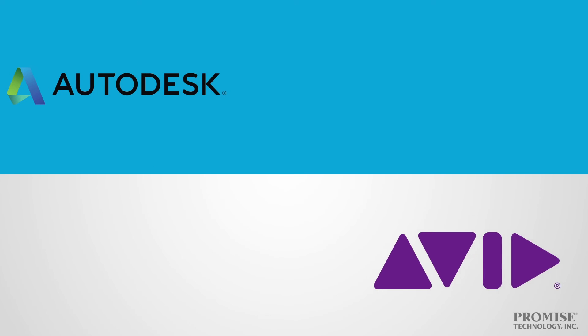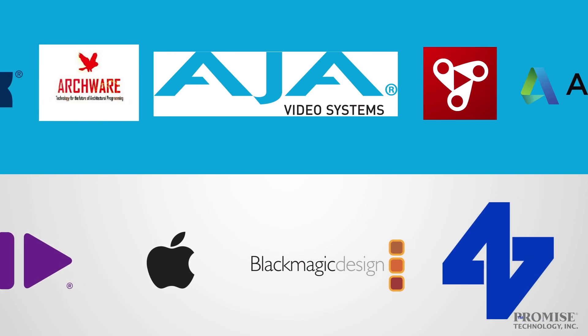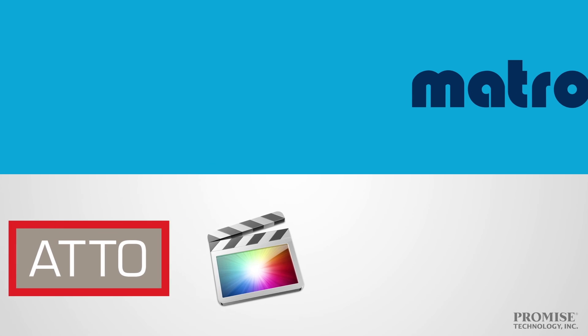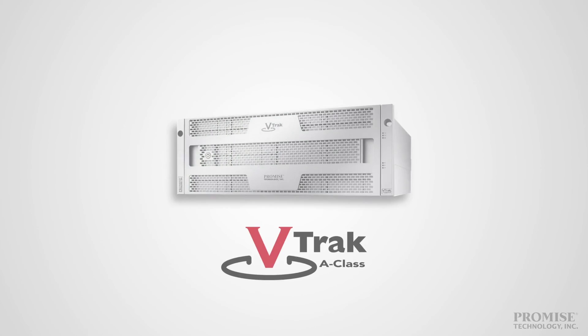The V-Track A-Class is certified for Adobe Anywhere, empowering users of Adobe Creative Cloud to work together using centralized media across standard networks. It's also ideal for Final Cut Pro X users, as well as any other audio-video ingest and editing solutions. The V-Track A-Class — only from Promise Technology, leaders in storage solutions.